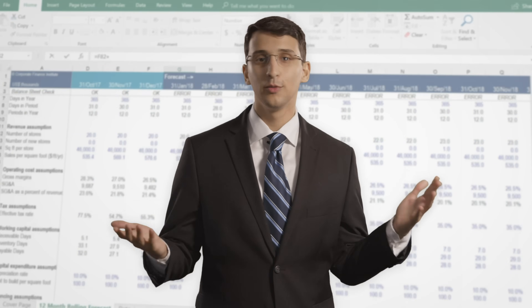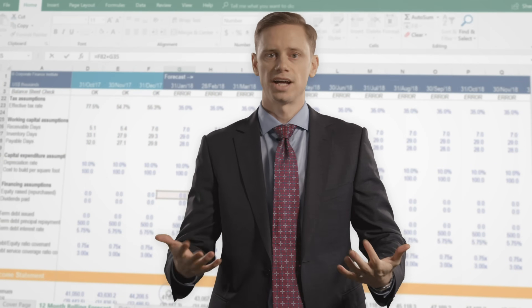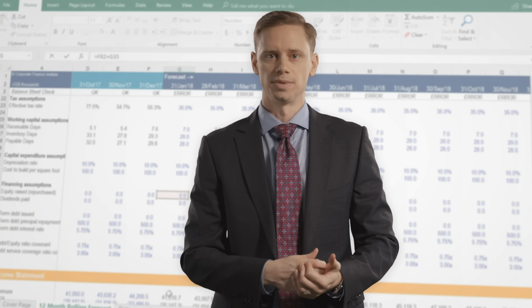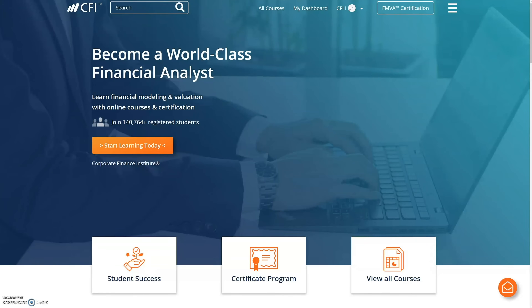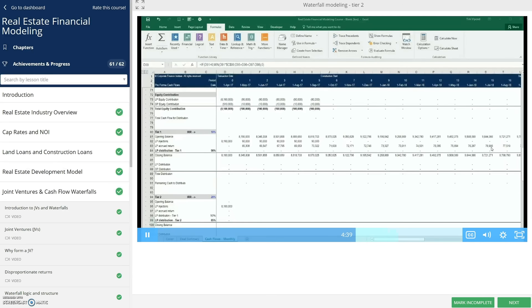Once you sign up for the FMVA, it's lifetime access to all these resources. So imagine in your career you all of a sudden need to build a cash flow waterfall for a piece of analysis. You can go into your student dashboard, search for cash flow waterfall, find our template, find the lesson, and in a very short amount of time you have that piece and you can build it in.